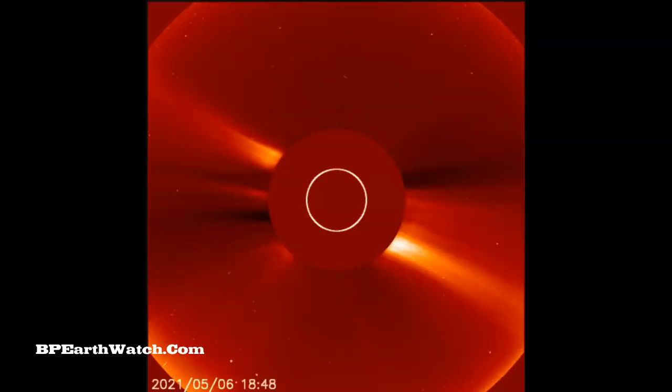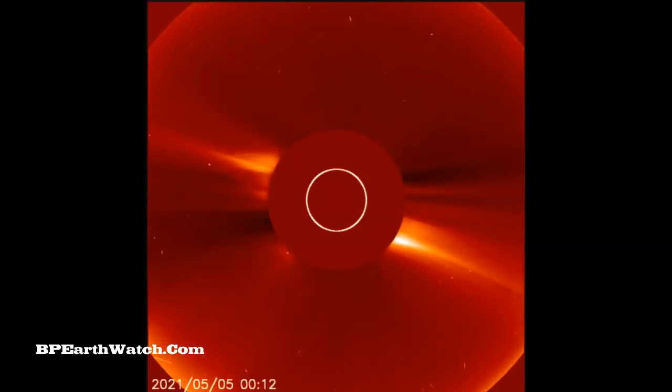We're looking at Earth-facing images from the LASCO C3 and C2 cameras. Check that out. It was a very fast burst — I'm going to slow it down and pause it as it comes back around.